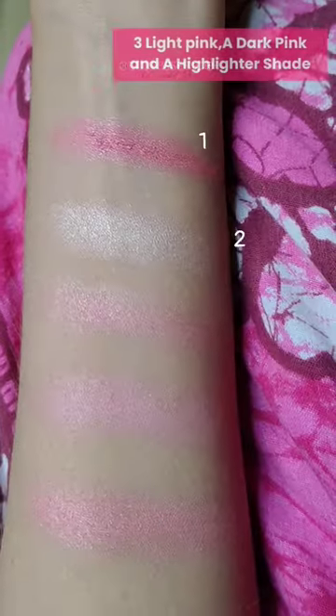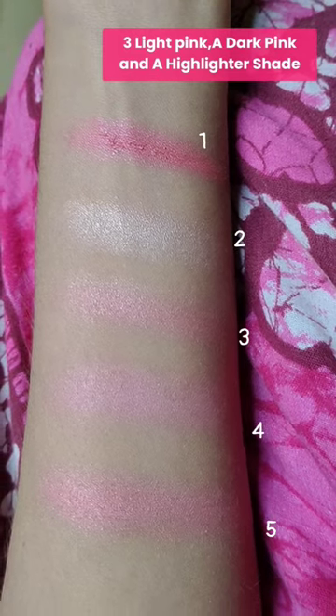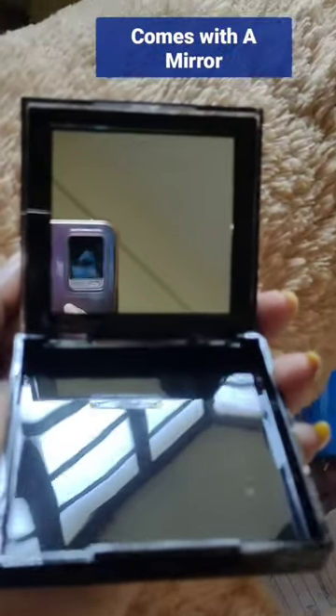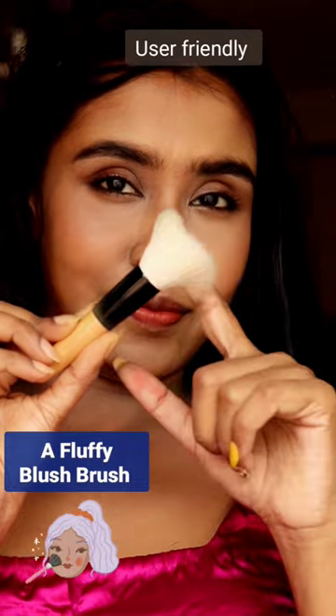Basically, it's a compilation of four light and dark shimmery pink shades and a highlighter shade, which suits almost every skin tone. This product also comes with a mirror and a beautiful fluffy brush for our convenience, so it's user friendly.